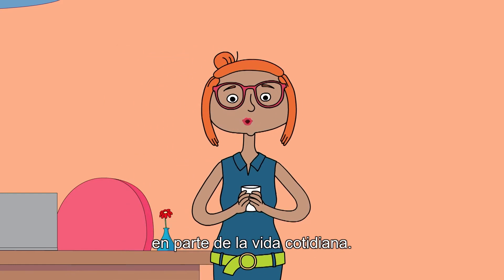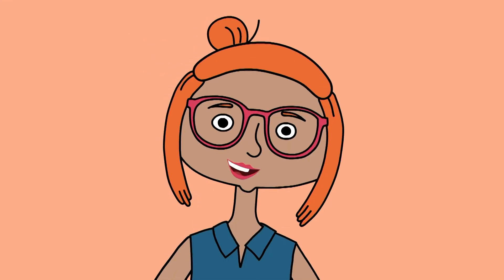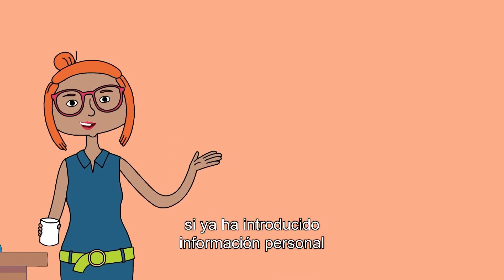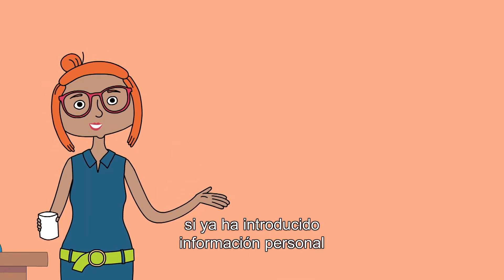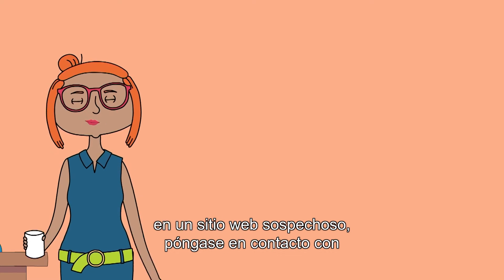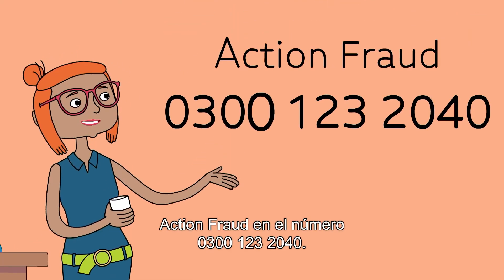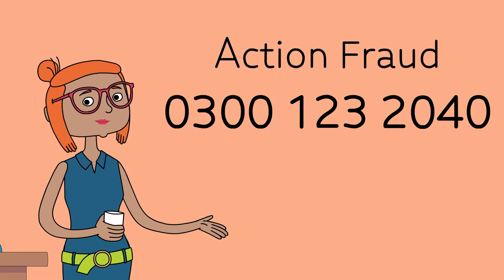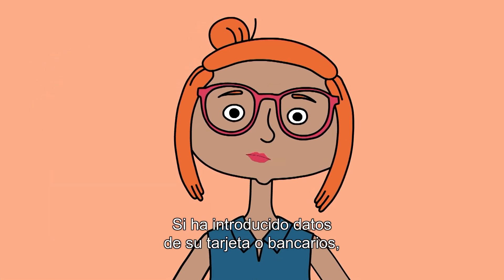Sadly, scams have become a part of everyday life, but we're here to help. Before we go any further, if you've already entered any personal information into a suspicious website, please contact Action Fraud on 0300 123 2040. If you've entered any card or bank details, please also contact your bank straight away.